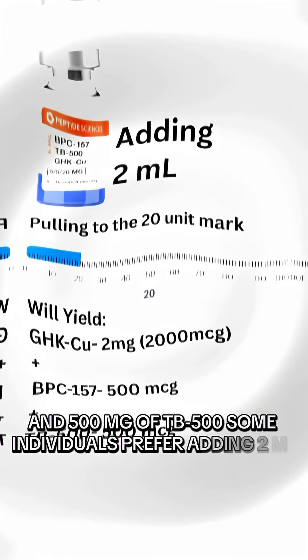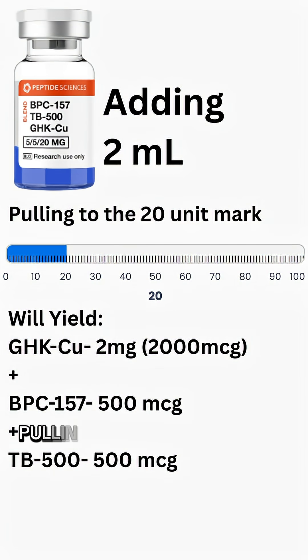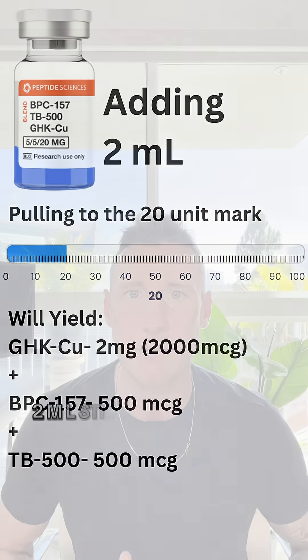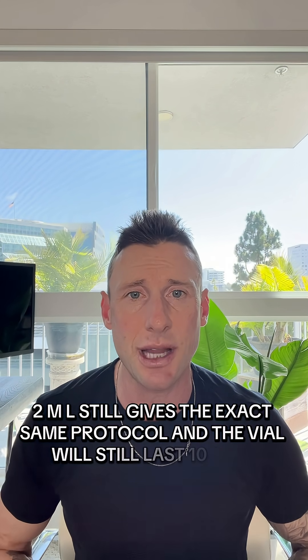Some individuals prefer adding 2 ml, which doesn't change the total amount of peptide but gives more volume per administration. Pulling to the 20 mark — 0.2 ml — still gives the exact same protocol, and the vial will still last 10 days.